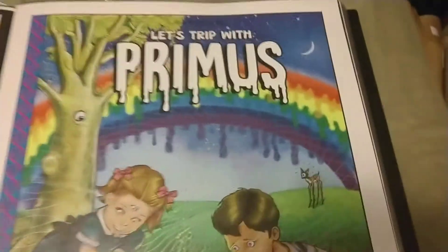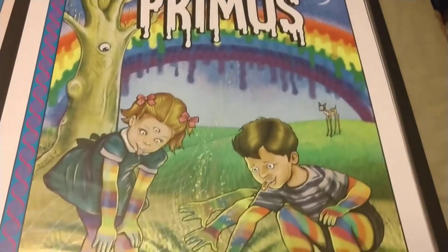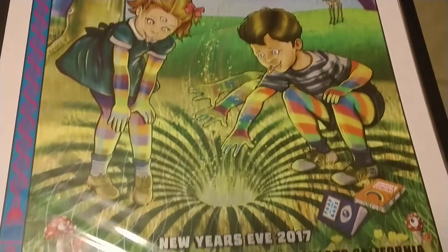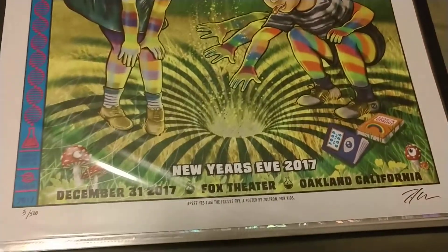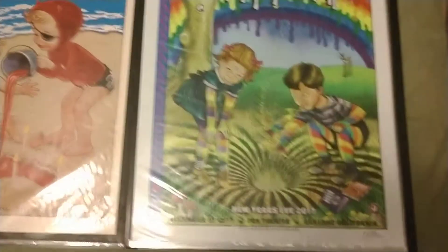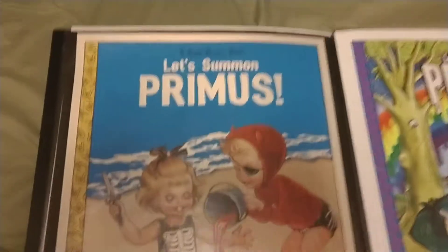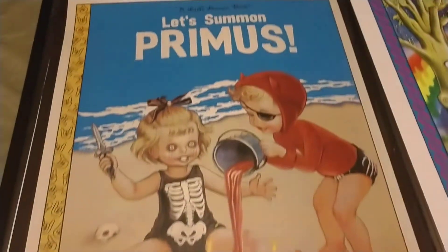This is Zoltron's 'Let's Trip with Primus' — I think it's hilarious. This is the New Year's Eve piece, very hard to get, and I got number three of 500. This is another Zoltron piece, 'Let's Summon Primus,' kind of funny too.